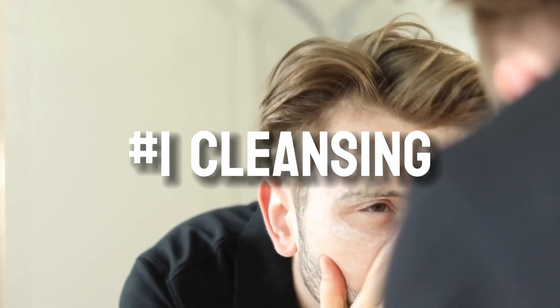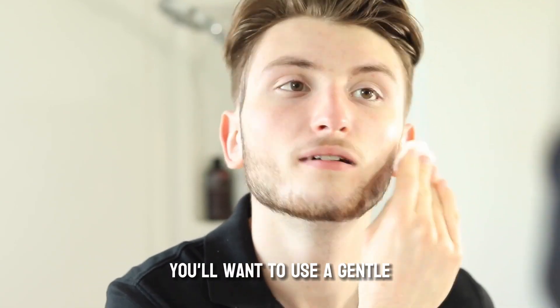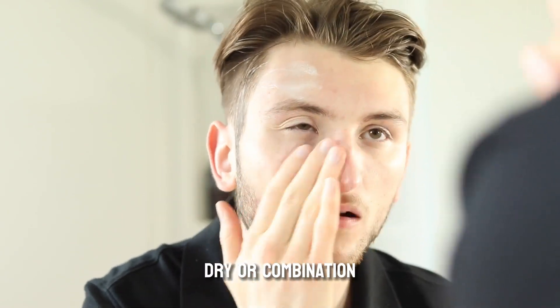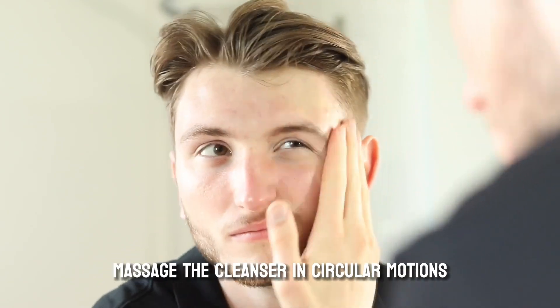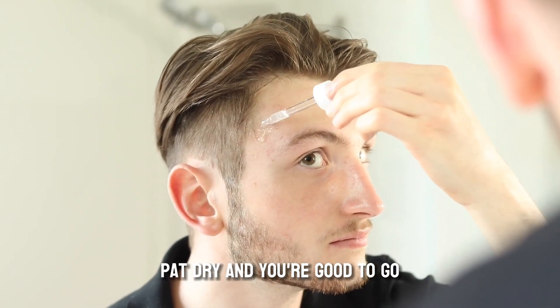First, cleansing. This is crucial for removing dirt, sweat, and excess oil from your skin. You'll want to use a gentle cleanser suited to your skin type, whether it's oily, dry, or combination. Use warm water to wet your face, massage the cleanser in circular motions, and rinse thoroughly. Pat dry, and you're good to go.